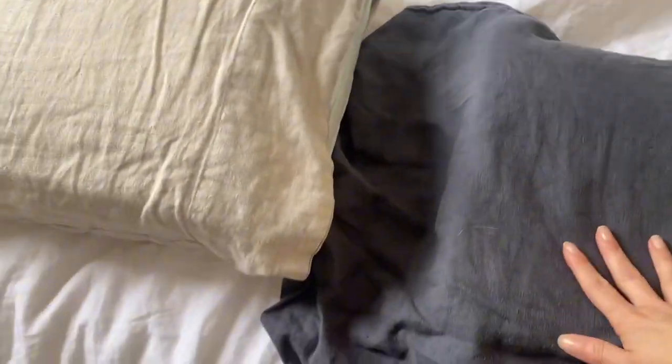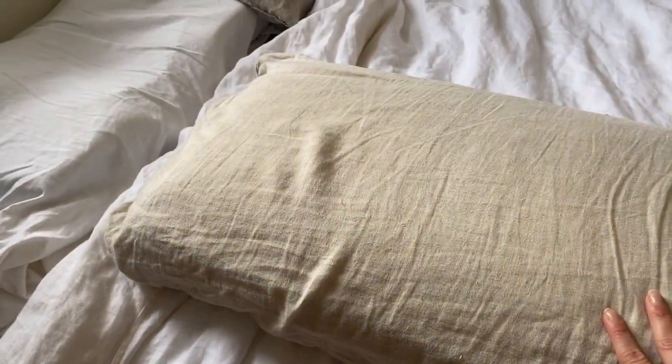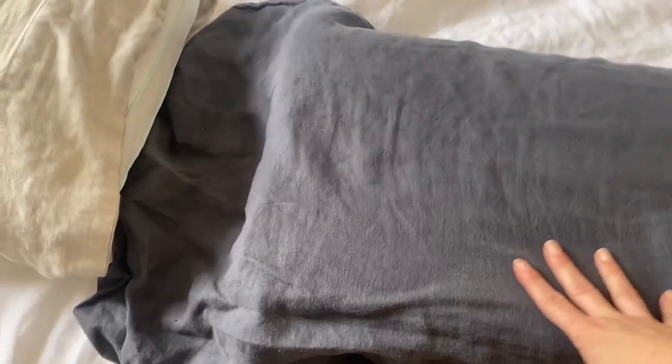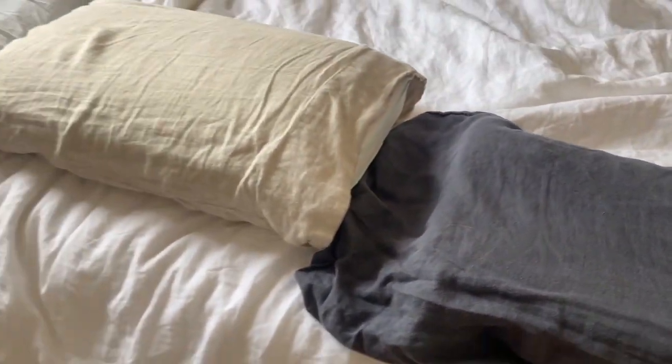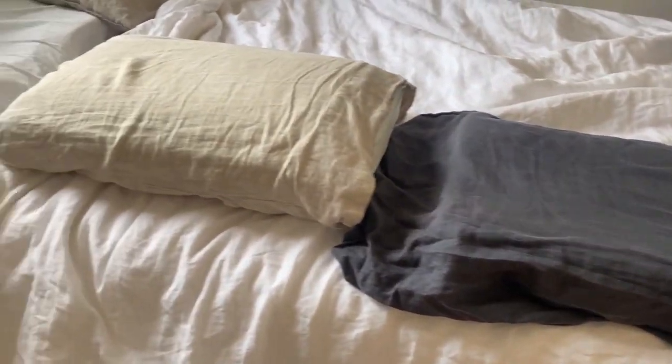Today I'm going to be comparing two different Tempur-Pedic pillows. On the left is the Tempur-Pedic Tempur-Cloud Pro high memory foam pillow, and on the right is the Tempur-Ergo neck pillow in medium size. I want to put them side by side so you can see the differences and choose which one would be better for you.